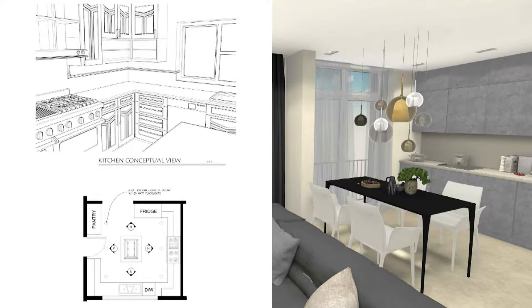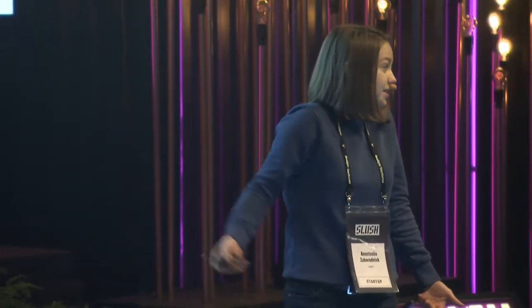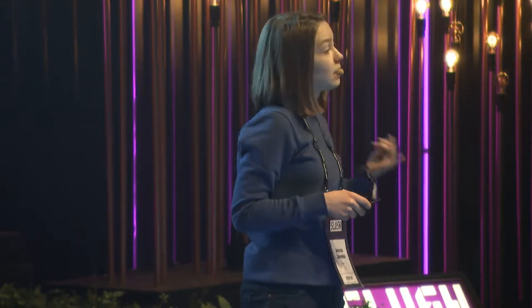Imagine you're an architect and you have created that amazing project. Now you start to show it to your clients — you show them your sketches, your layouts, and even your 2D photo renders — but they still don't get anything. They keep asking you more and more questions, and they keep asking for more and more amendments in the project. This is the point when you not only feel frustrated, but when you start to lose your time and money.